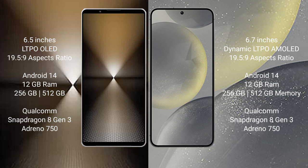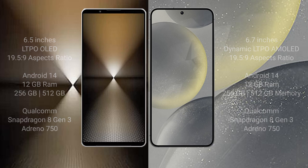Sony Xperia 1 Mark 6 comes with 12GB RAM and 512GB or 1TB internal storage, Qualcomm Snapdragon 8 Gen 3 processor, and GPU Adreno. Samsung Galaxy S24 Plus comes with 12GB RAM and 256GB or 512GB internal storage, Qualcomm Snapdragon 8 Gen 3 processor, and GPU Adreno.